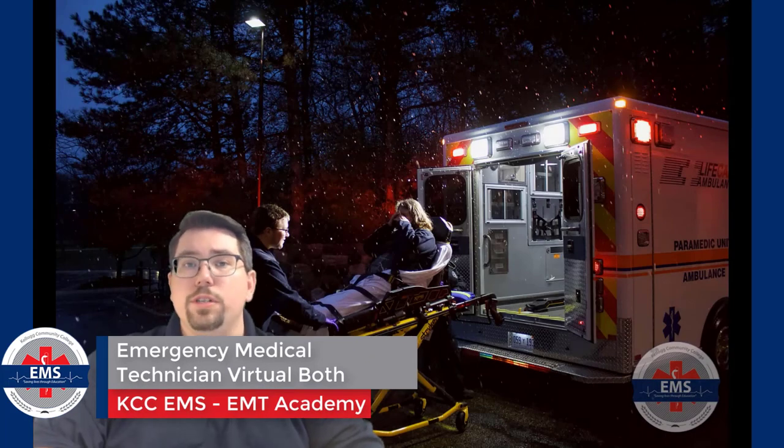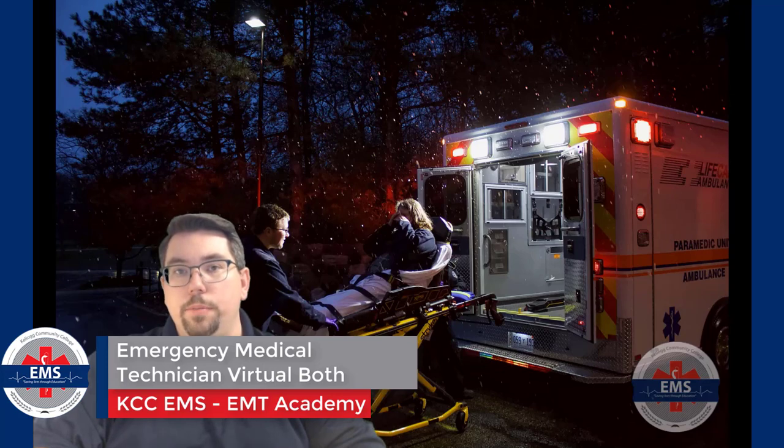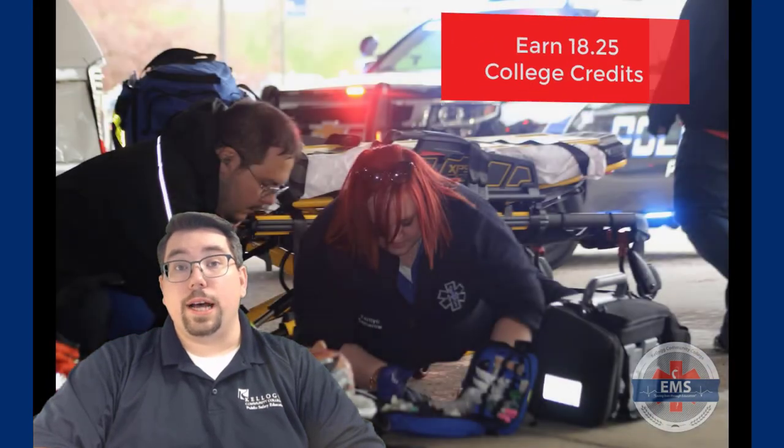Hello and welcome to the emergency medical technician program booth. My name is Clark Imus and I serve as the EMS program coordinator and professor here at Kellogg Community College.